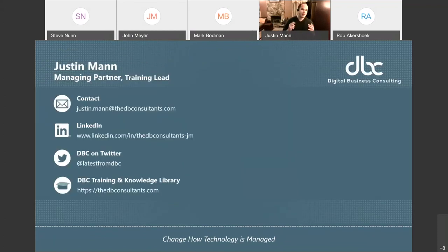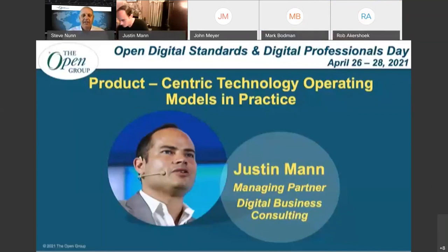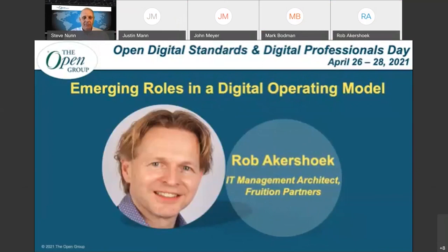My name is Justin Mann, I'm the managing partner and training lead for Digital Business Consulting. We continue to share a lot of explainer videos and articles, all based on our experience building out these frameworks and training, and I'm certainly looking forward to hearing from all of you in the Q&A session and beyond. I want to take this moment to thank The Open Group for giving me the opportunity to present today. Justin, wonderful job — thank you very much, and a great note to end on. The new version of the IT for IT reference architecture — a lot of work has gone into that by a lot of people. Stand by and we'll come back to you on the panel. A warm virtual round of applause for Justin Mann.